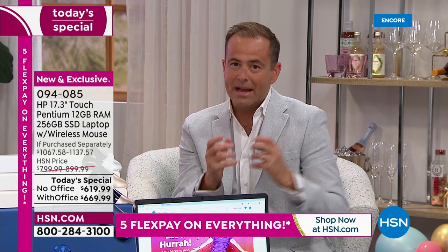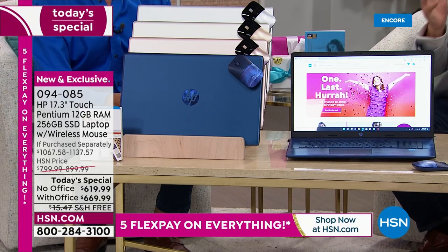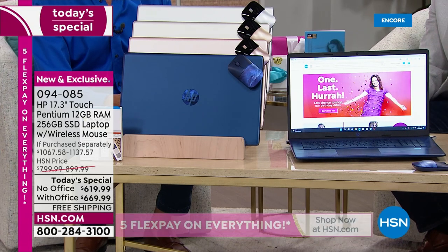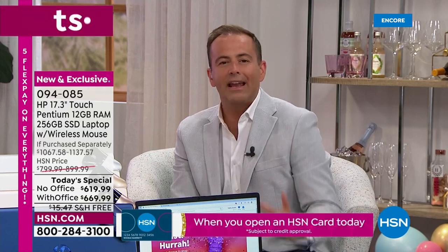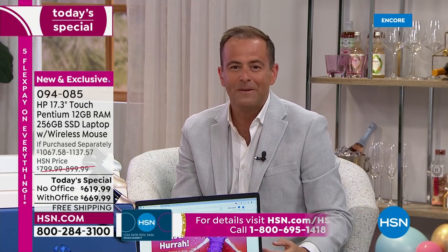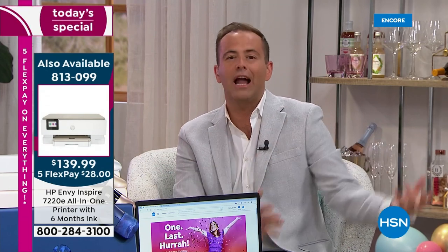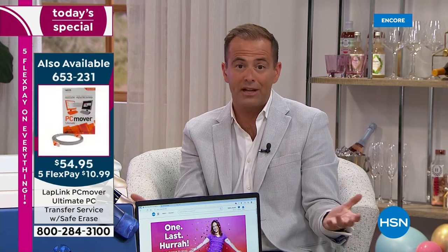Looking at big numbers: the biggest screen at 17.3 inches, 12 gigs of RAM — buying at the edge of the technology curve. We'll get into software and services: HP 1-2-3 includes accidental damage coverage, two years of HP Smart Friend technical support valued at over $350, and three years of Find My HP.